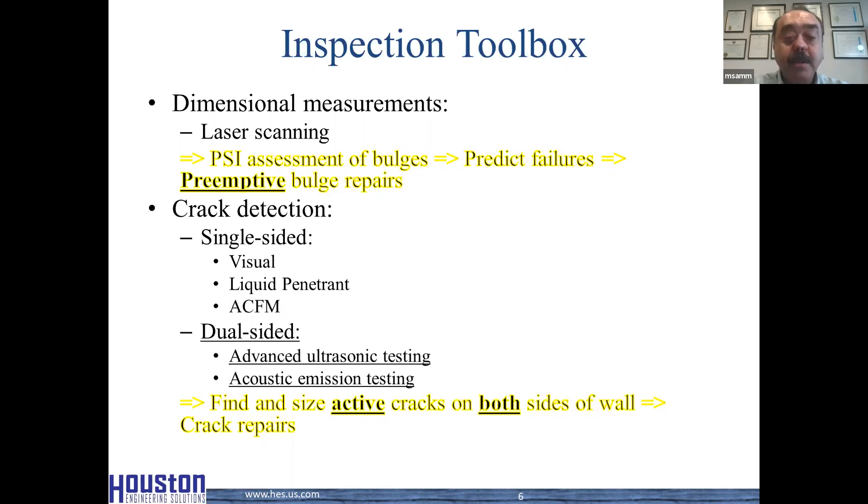This is a really important distinction because if we're operating a coke drum, it's not enough to inspect one side of the wall, since cracks can develop both on the inside and on the outside surface. Advanced ultrasonic testing methods such as time of flight and phased array can be used — usually from the outside — to inspect the drum for cracks on either side. Acoustic emission testing does the same thing but is more of a global test method that allows us to detect and locate cracks anywhere on the drum while it is in operation.